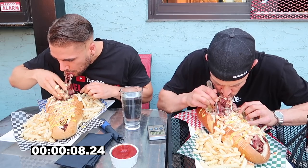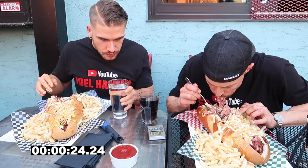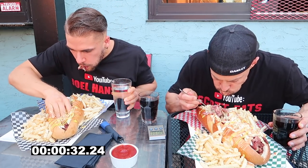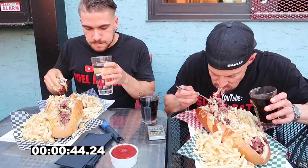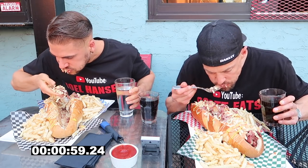Hey guys, welcome to another fun filled video. I'm here today with my good buddy Mr. Joel Hansen. Today we're in a cool little place called Pin Bar, which is in downtown Calgary, Alberta, to take on their massive six pound pastrami sandwich challenge. The challenge consisted of a few pounds of juicy pastrami, covered with melted cheese, topped with a load of coleslaw, and smothered with some spicy mayo and mustard, all on that massive French baguette bun. And I can't forget those huge servings of crinkle cut french fries on the side.